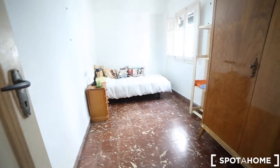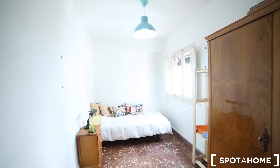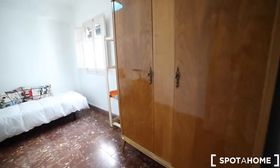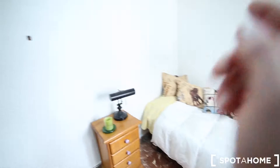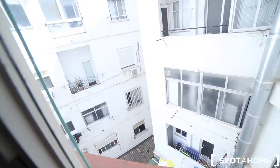And here on the right we have the available bedroom. In this bedroom you have a wardrobe, some shelving, a single bed, a bedside table with a lot of drawers, and views to the patio.